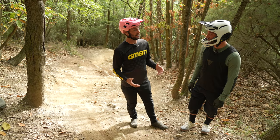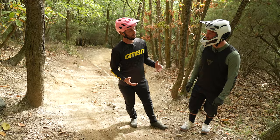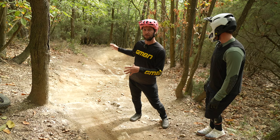Look who we've got here — Loris Revelli. Loris, thank you for joining me on the trail today. First up, we're going to talk about line choice. Because you're flat out and I want to know what kind of lines you would take on a section. We've come to a very wide open bit here with multiple line choices on it. Which line would be your racing line and why?